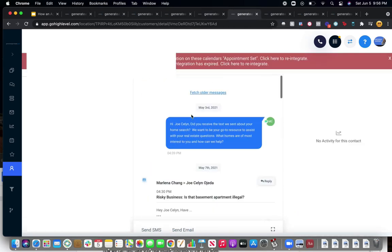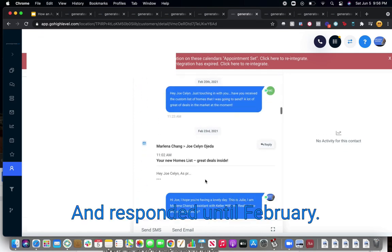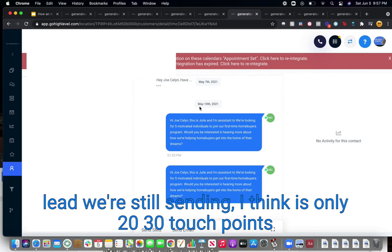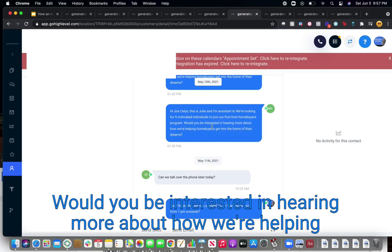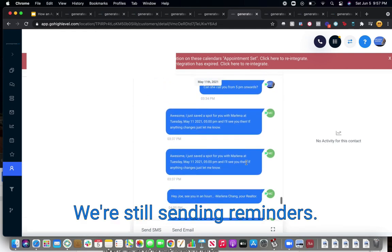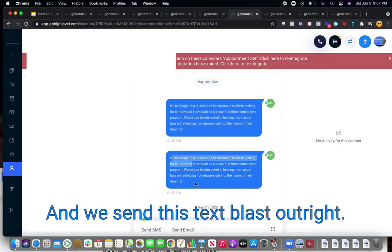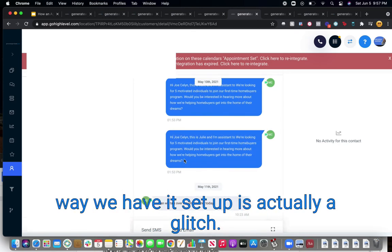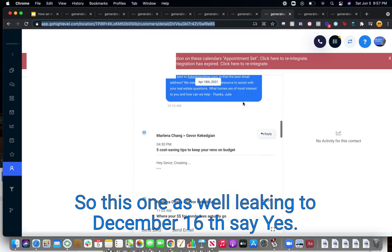Another lead came in February 11th. Hadn't responded solidly until March — about 20 to 30 touch points of email and text. Then we sent a text blast: 'We're looking for five motivated individuals to join our first-time home buyers program. Would you be interested in hearing more about how we're helping buyers find the home of their dreams? Can we call you at 1 PM?' Lead said sure — appointment booked. We still sent reminders. When we have thousands of leads in the database we can send these text blasts out. We got someone ready to speak about the first-time home buyer program.